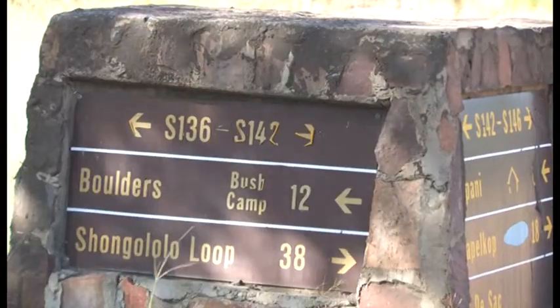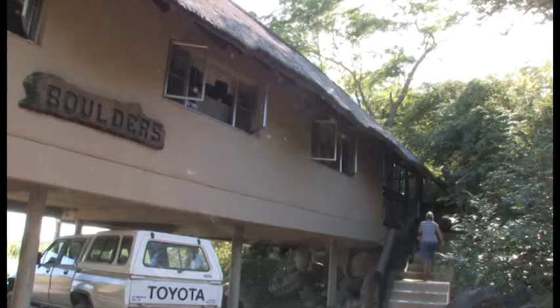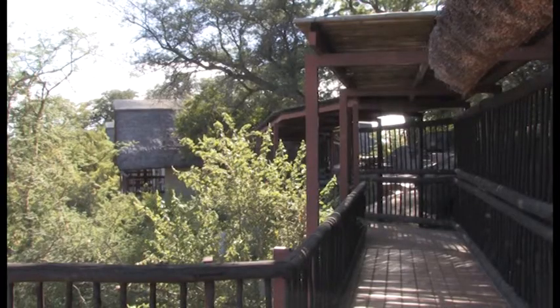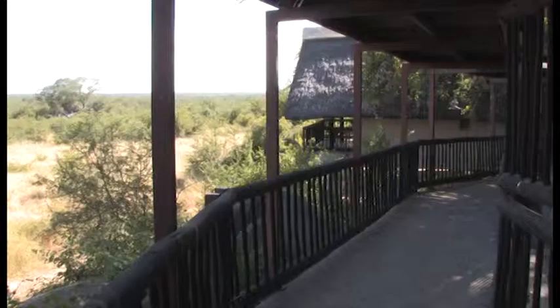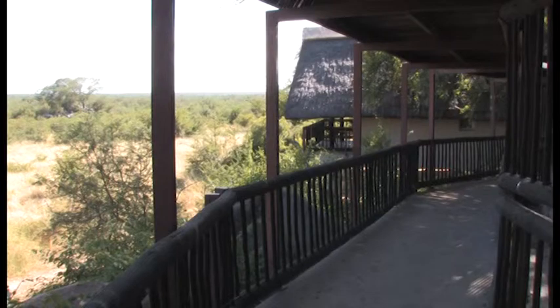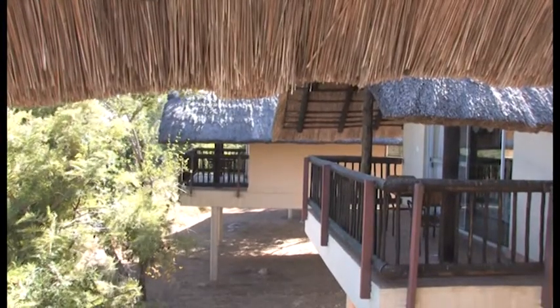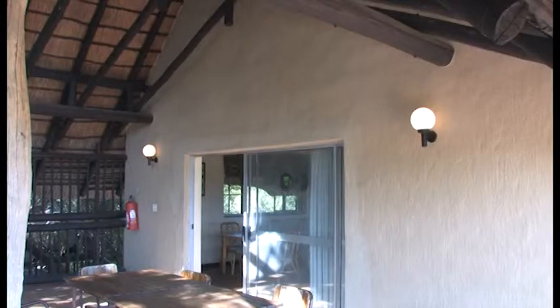Boulders Bush Lodge is a thatched living area linked to five chalets on a boulder-strewn hill in Kruger Park. All of the chalets are built on raised platforms supported by concrete stilts. The camp has no fences and the entrance gate consists of a chain slung between two trees. Boulders Bush Lodge in Kruger Park is not fenced, but visitors can feel safe due to the raised platforms.